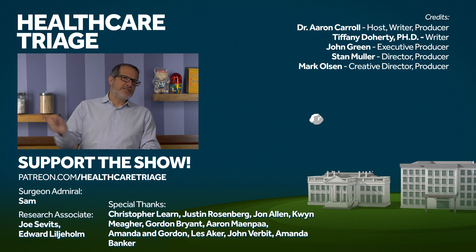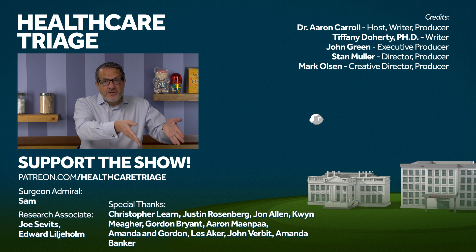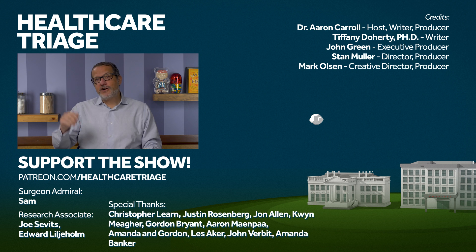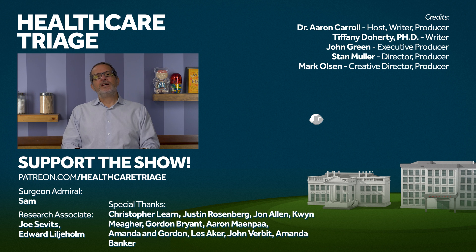If you enjoyed this episode, you might enjoy our previous episode on a public health approach to climate change. We'd appreciate it if you'd like the video and subscribe to the channel, and consider going to patreon.com/healthcaretriage where you can help support the show. We'd like to especially thank our research associates, Joe Sevitz and Edward Lilliholm, and of course our Surgeon Admiral Sam.